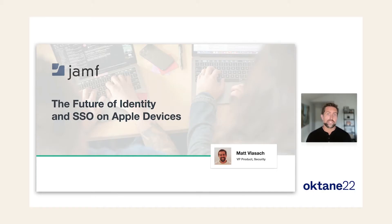Hi, my name is Matt Villasek, VP of Product here at Jamf. I'm really excited to share with you today the future of identity and single sign-on on Apple devices. There's a lot to cover and we've only got 15 minutes, so let's just dive right in.